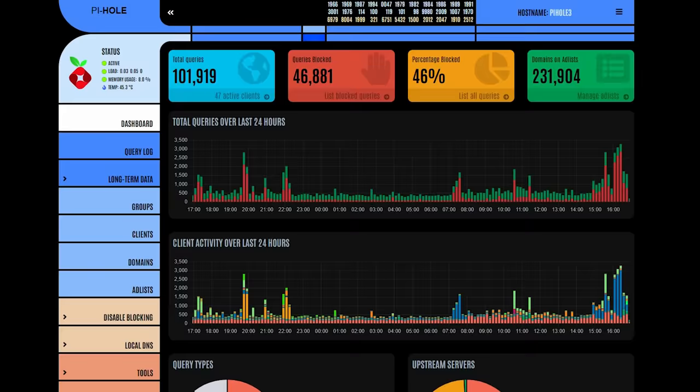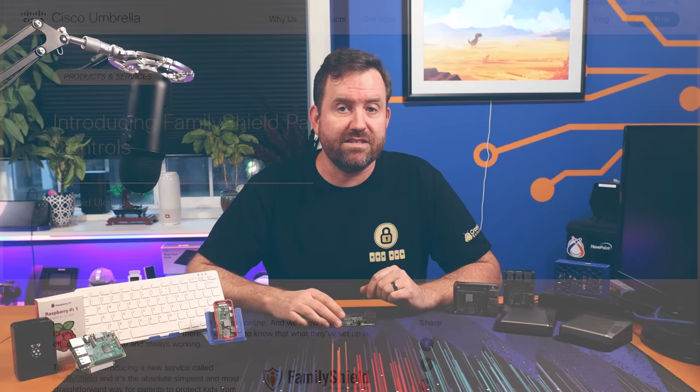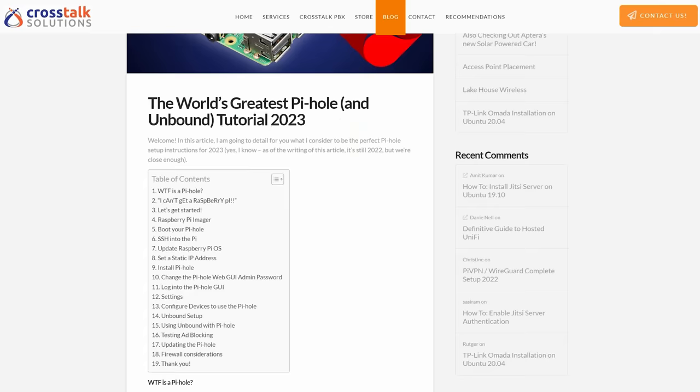Here we can see on my main Pi-hole dashboard that Pi-hole is blocking over 30% of all of the queries going out to the internet. And if you pair Pi-hole with some upstream DNS servers that filter out malware and adult content, such as Cisco's Family Shield DNS, you've got a pretty comprehensive solution for safe surfing in your household. I created the world's greatest Pi-hole tutorial — a step-by-step video and blog post. Link is down in the description below.